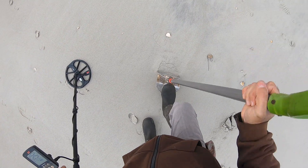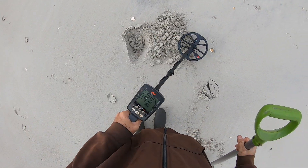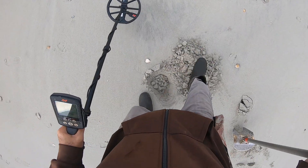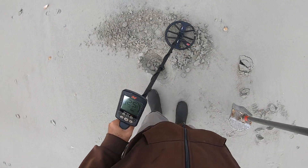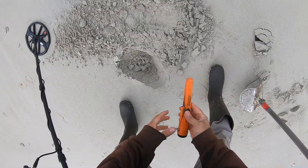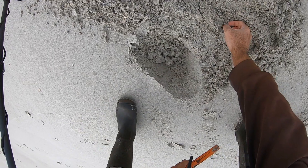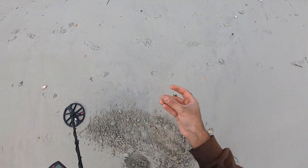Solid 25, a dime. Yeah, I want to say it's a dime. Yep, there it is, it's a dime.